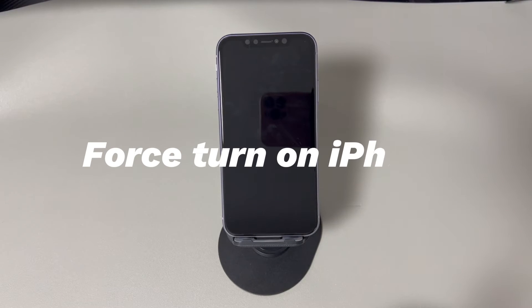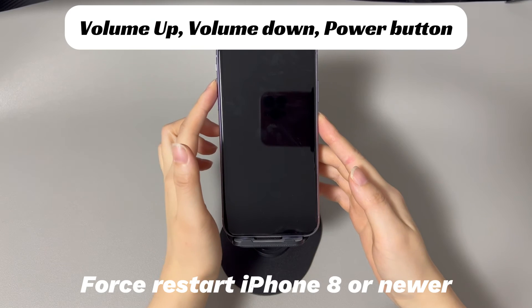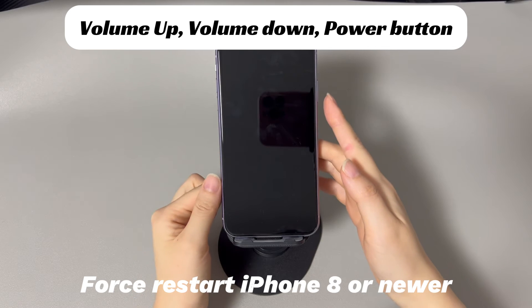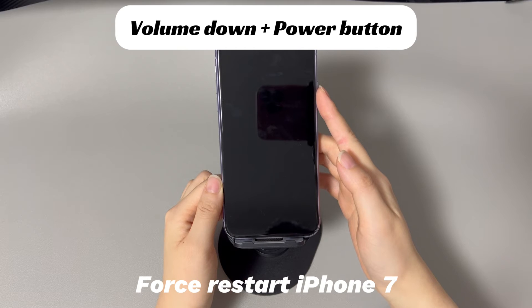Force turn on iPhone. If you're assured that the iPhone battery has enough power, go to force restart your iPhone to fix the not turning on issue after update. This step helps remedy bugs coming along with the iOS update, and sometimes all it takes is a simple restart to get the system back on track. If you're using an iPhone 8, iPhone X, or later iPhone models, do this to force restart: press and quickly release the volume up button, press and quickly release the volume down button, then press and hold the side button until you see the Apple logo.